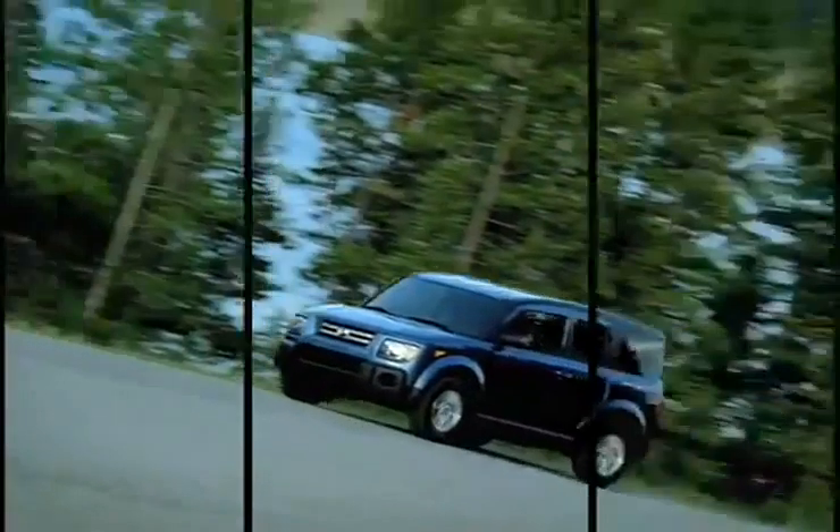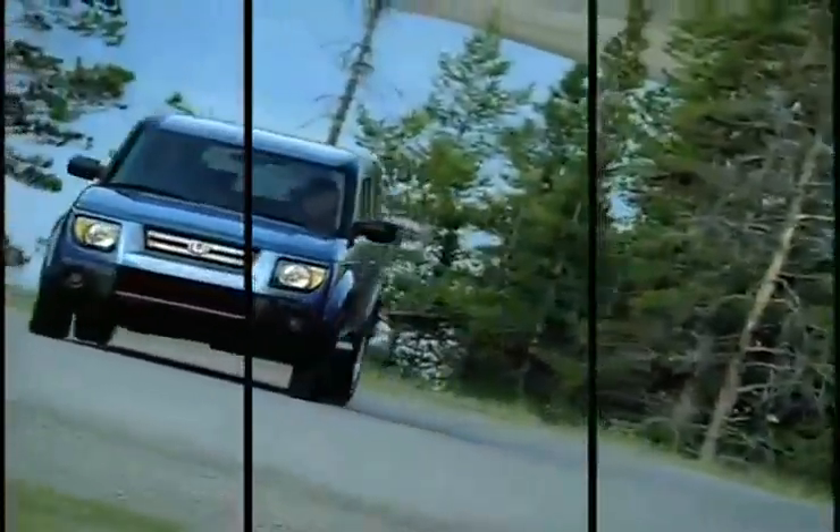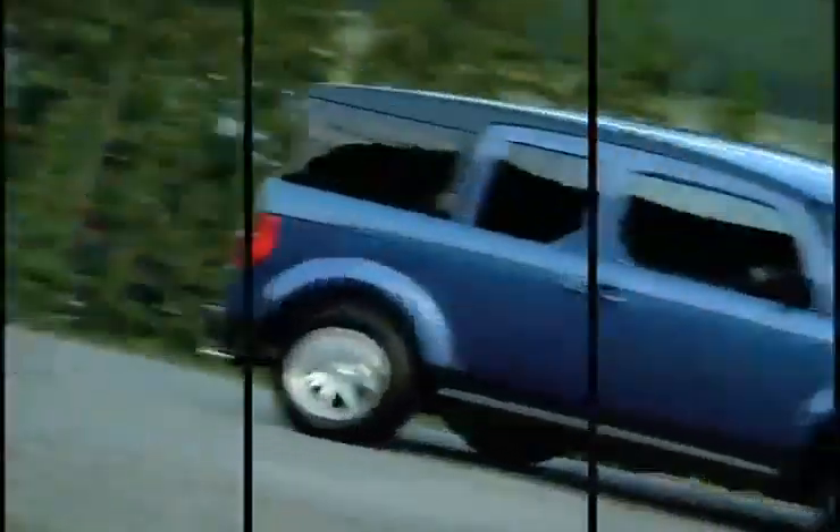You need an SUV that works as hard as you do. The new Honda Element is a tough and low-cost vehicle with 166 horsepower and an amazing 25 miles per gallon on the highway for a powerful and efficient ride.